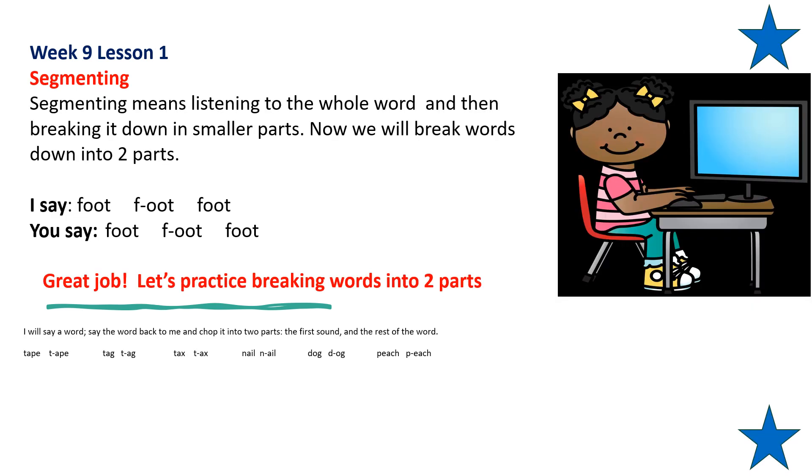Now we will practice segmenting. Segmenting means listening to the whole word and then breaking it down into smaller parts. Now we will break words down into two parts. Repeat after me: foot — F... ut... foot. Repeat that please. Foot — F... ut... foot. Did you hear how we broke foot down into two parts? F... ut.